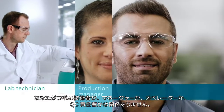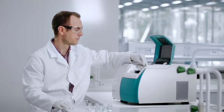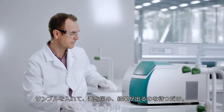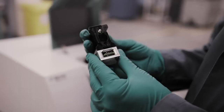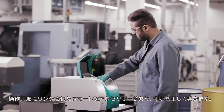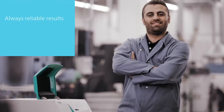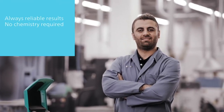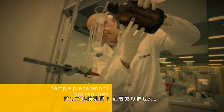No matter if you are a lab technician, a production manager, an operator, or a QC manager — insert the sample, close the lid, get the results. No risk of errors: smart accessories linked to the operating procedure ensure correct measurements, so you always get reliable results.